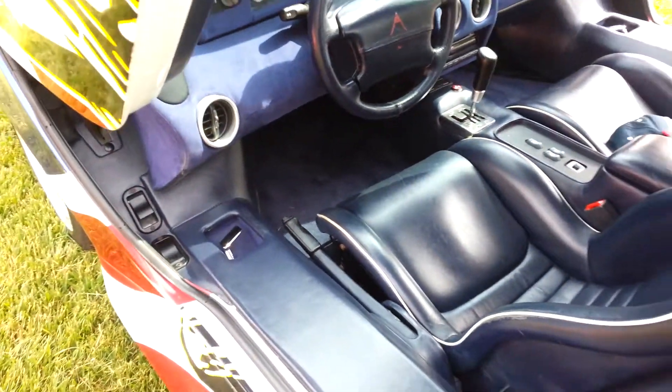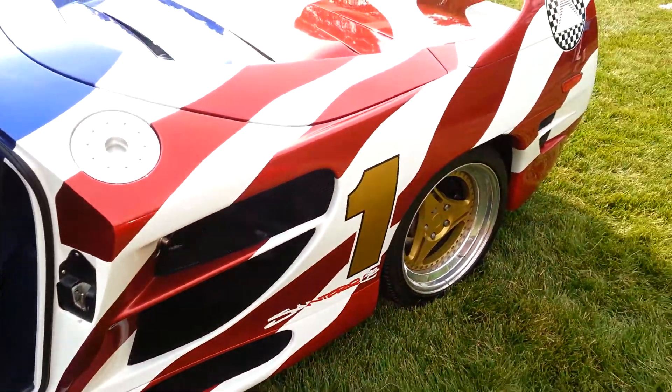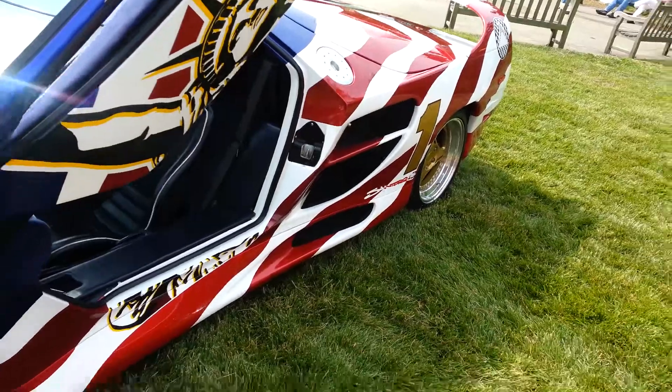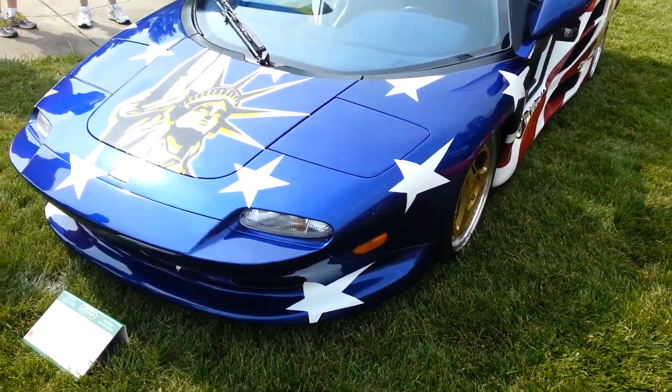Oh wow. This is the 96th. San Toro, his name's on the other side. It's painted like he was driving through a flag.